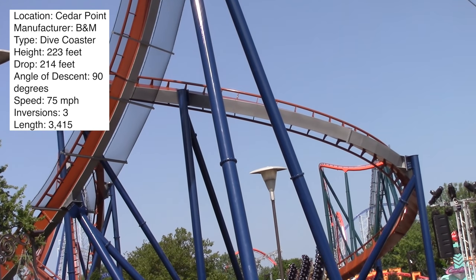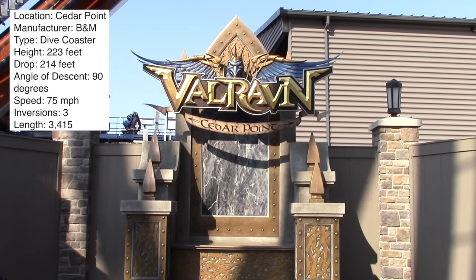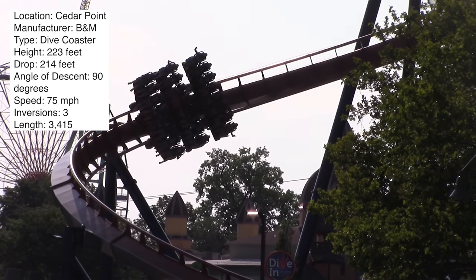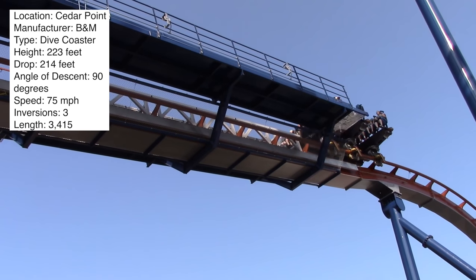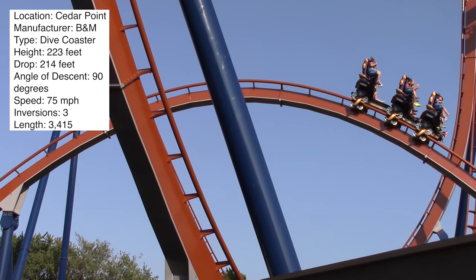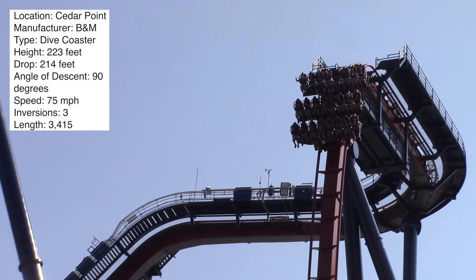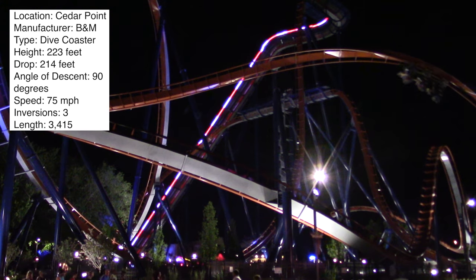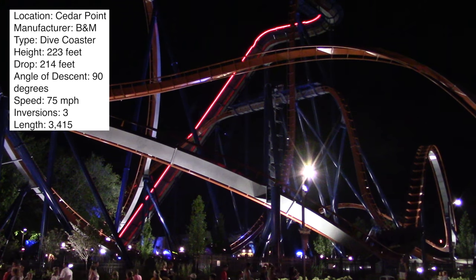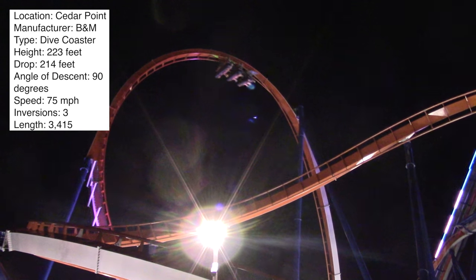My favorite part of Valravn is that 270-degree roll. Everything else feels exactly like the others. The dive loop is cool though, and the landscaping around Valravn is really good — it looks great. I like the logo and the throne. Could Cedar Point have done more theming? Absolutely. But it's one of the better-themed rides in the park. I'm still not a huge fan of the brown, silver, and blue color scheme — I think it's an ugly coaster. That said, the silver does make it look really good at night.